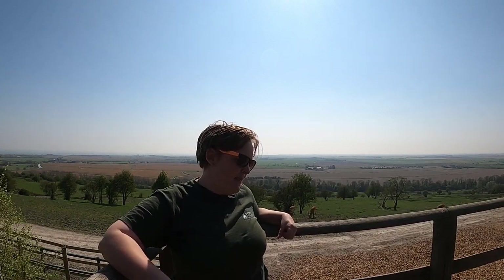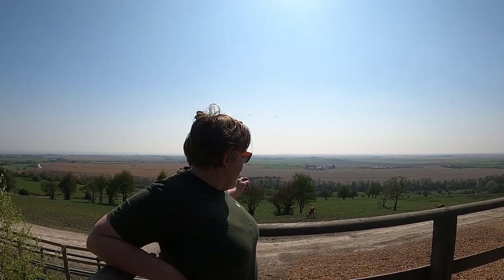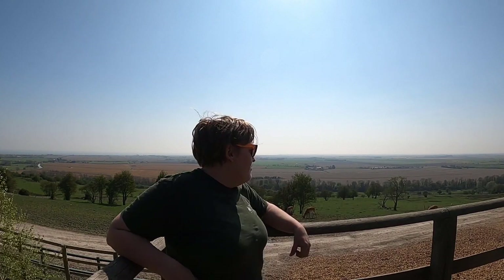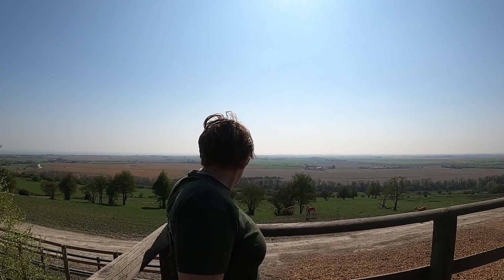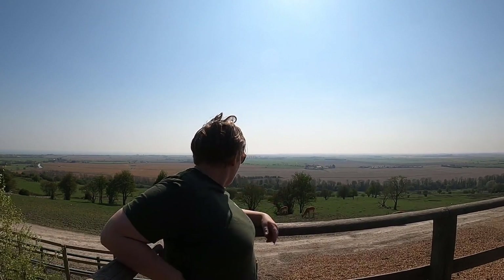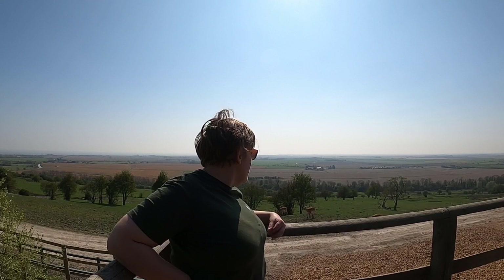The giraffes decided they were going to have a lazy day and they're right over in the bottom part of our reserve out here. We have three lechwe out here at the moment — a male and a female — and also one of our male ostriches. We have five ostriches in total out here, they're all male. Three of them are chicks from two years ago and their dad's out here as well.